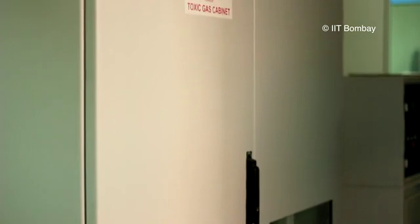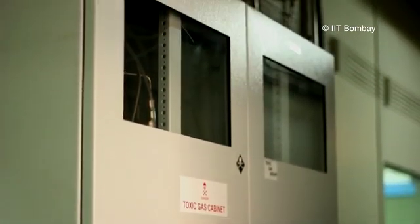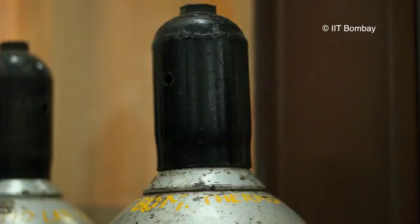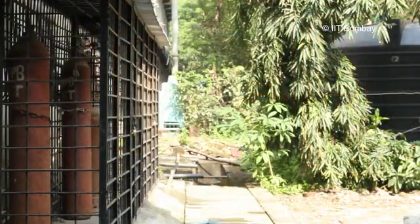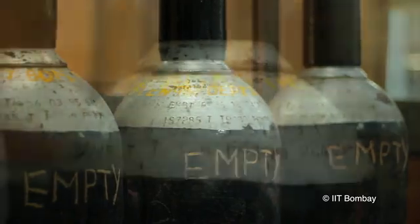Storage of gas cylinders: Store gas cylinders, particularly the toxic and pyrophoric ones, in gas cabinets. While storing gas cylinders, ensure that they are always chained or supported to prevent falls. Leave valve caps in place until the cylinders are ready for use. Do not keep gas cylinders near heat sources. Store gas cylinders in dry and well-ventilated storage areas protected from weather. Store empty cylinders separately with proper marking.